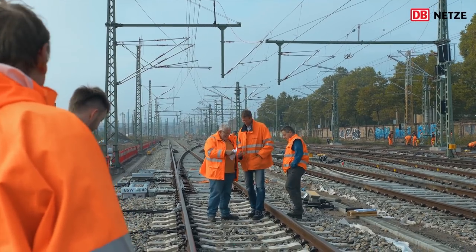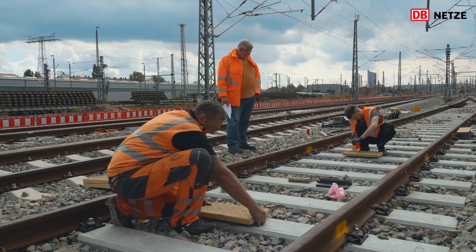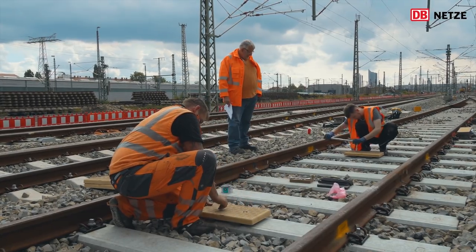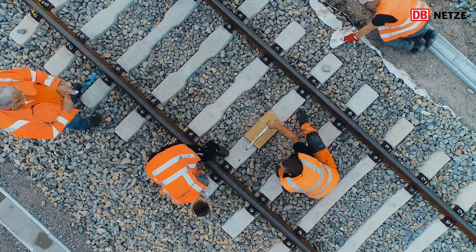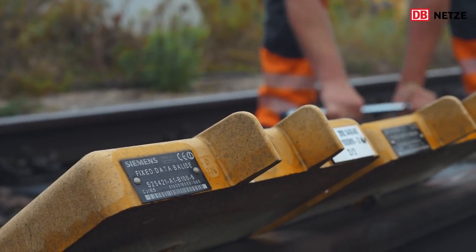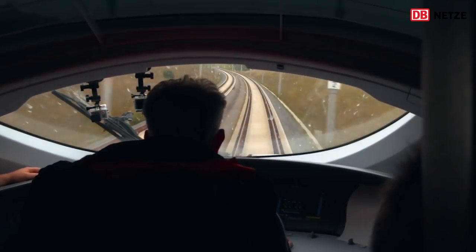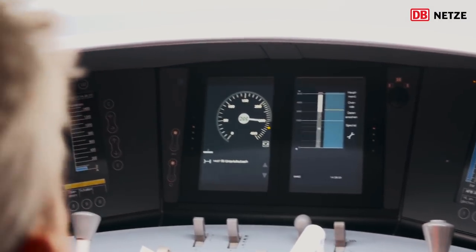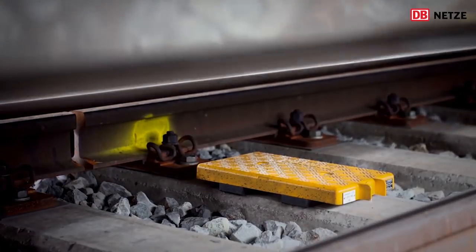Für die ETCS-Steuerung wurden deshalb zwischen den neuen Schienen im Einfahrtsbereich des Knotens sogenannte Balisen montiert. Das sind gelbe, A4-blattgroße Metallkästen im Gleis, die als Datenträger fungieren. Für die im Dezember neu in Betrieb gehende Schnellfahrstrecke von Berlin nach München und den damit verbundenen größten Fahrplanwechsel bei der Bahn mussten alle Balisen neu programmiert werden.